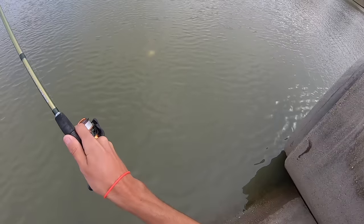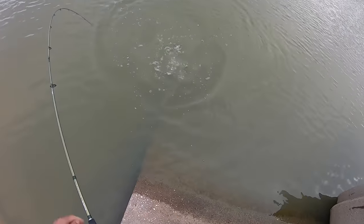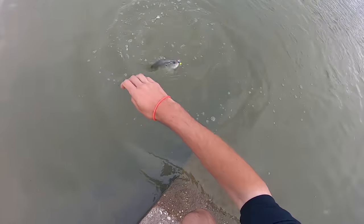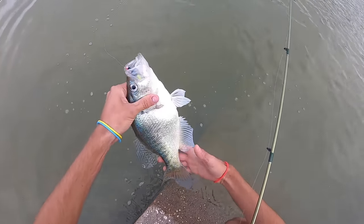Got it. Oh boy. Goodness, look at that crappie. Not a bad start.